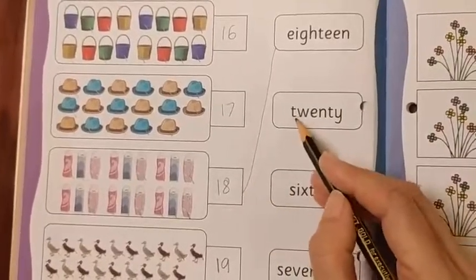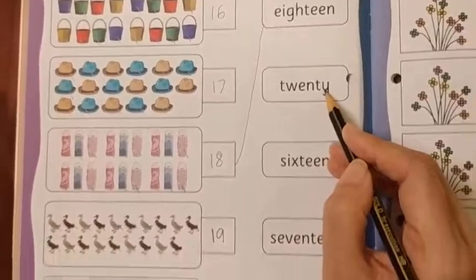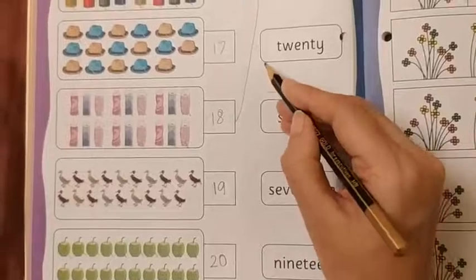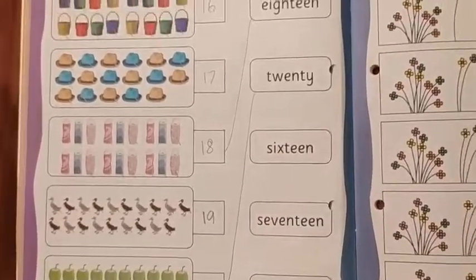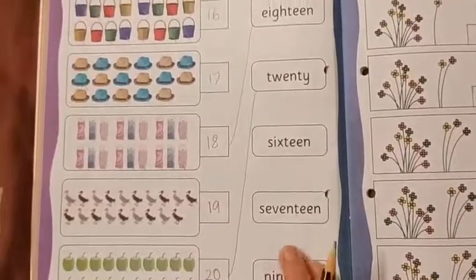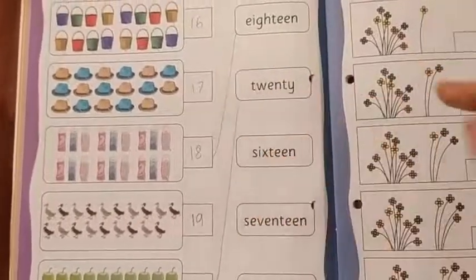Next is T-W-E-N-T-Y — 20. So where is number 20? 20 is here. So we are going to match it by drawing lines. In this way, you have to complete this page. You have to read the leftover number names and then match them with the respective numbers.